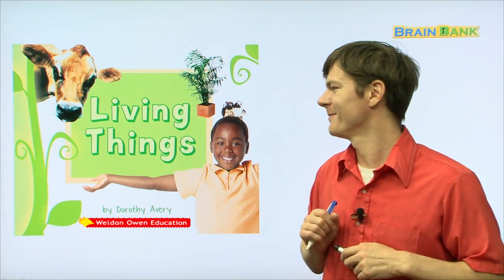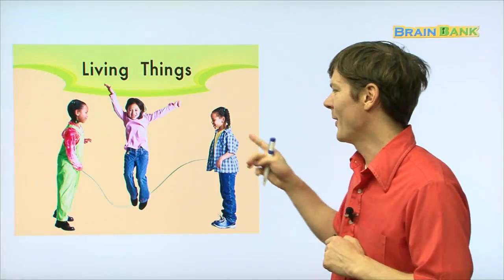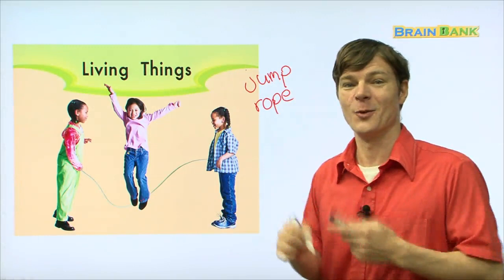Living Things. Look at this picture right here. What do you see in this picture? Three girls. And what are these three girls doing? They are jumping rope — jump rope. I'll write that down for you: jump rope. They are exercising. Alright, let's go on.